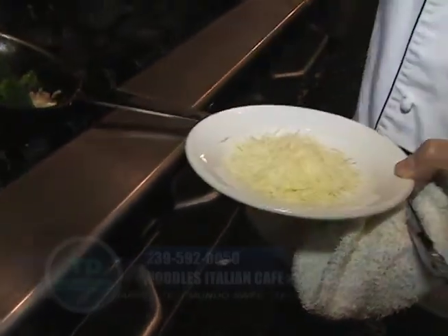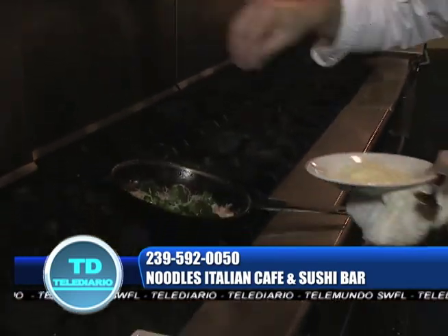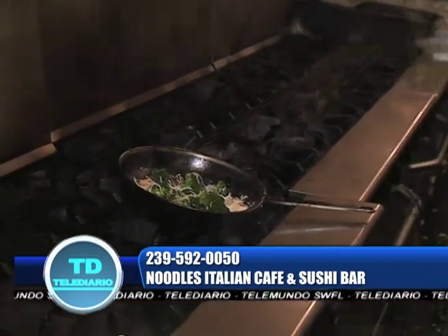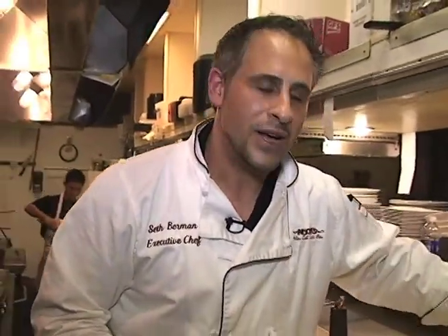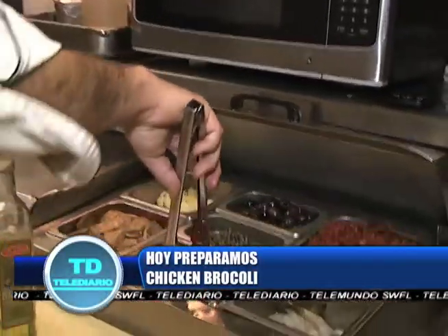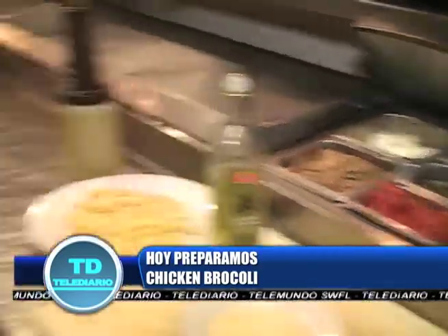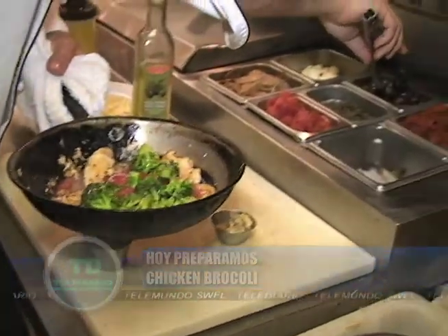We have a pecorino romano, fresh here in the restaurant. A little bit of this and it's ready — only the pasta is left. Maybe you like more things inside: you can put tomatoes, maybe you like olives. I like black olives. You can put fresh spinach.